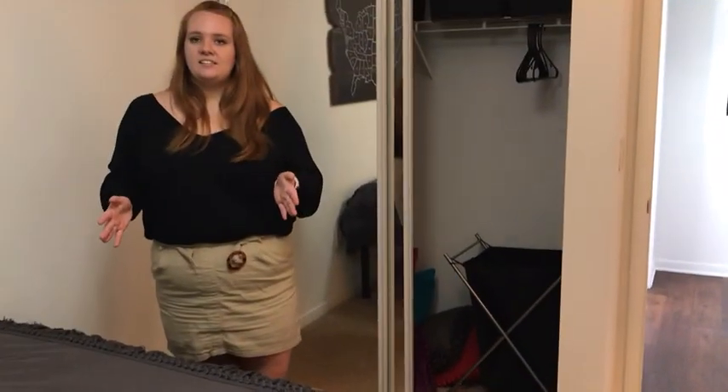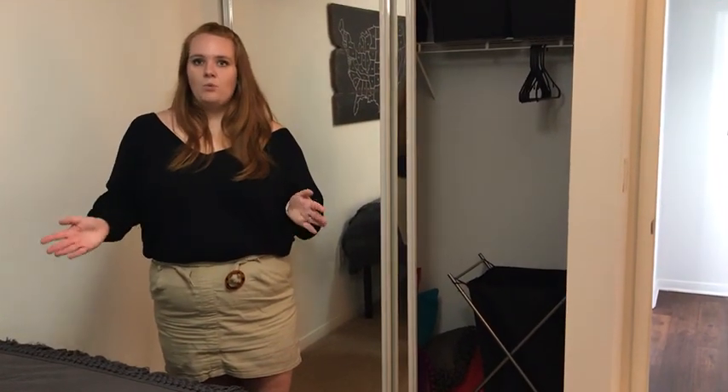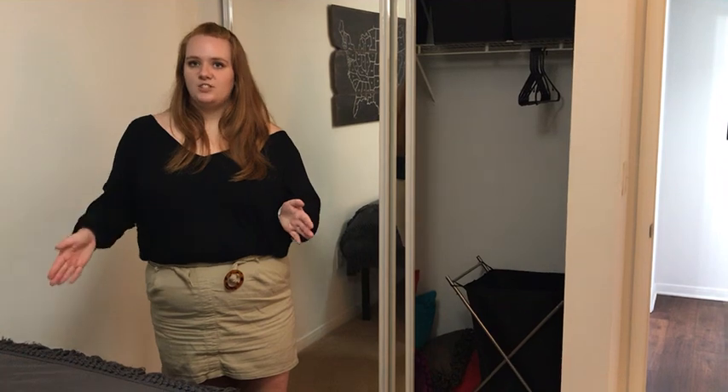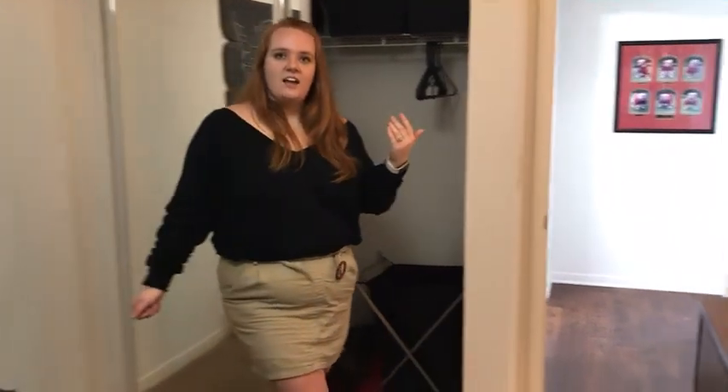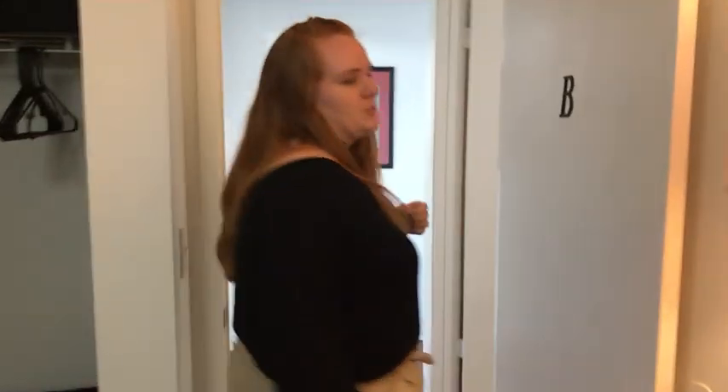We do individual leasing here at Lakeside, which means all four roommates will have their own individual lease. For electricity, we will bill each resident individually for their portion of the electricity bill. We'll head to the other side of the apartment to see what those bedrooms look like.